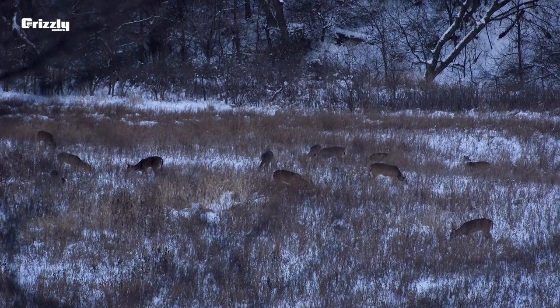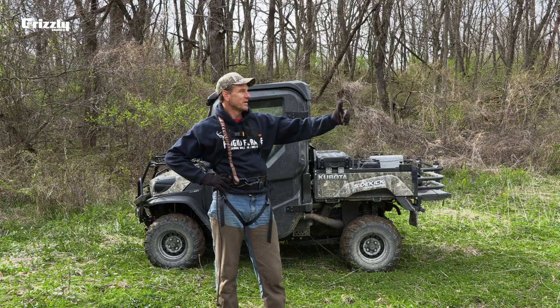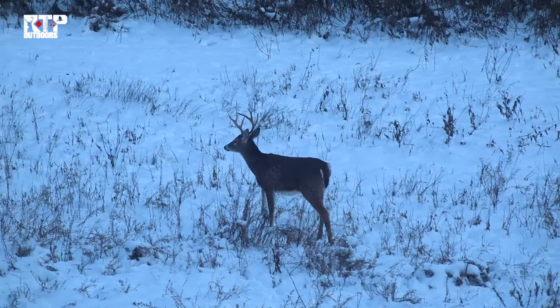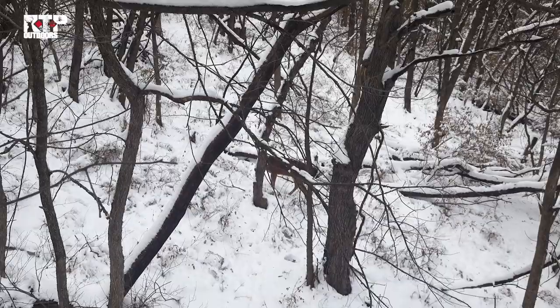Over the years, I've actually moved the Redneck trailer blind into this field. I've been able to see the action from this tree stand, see what the deer are doing, and then move the trailer blind closer to where it looks like the deer are feeding. That doesn't always work either.